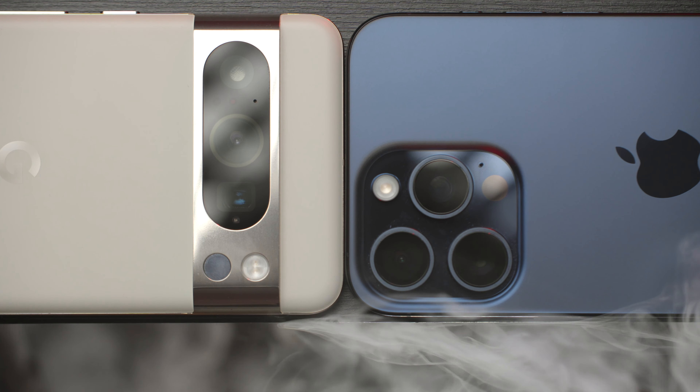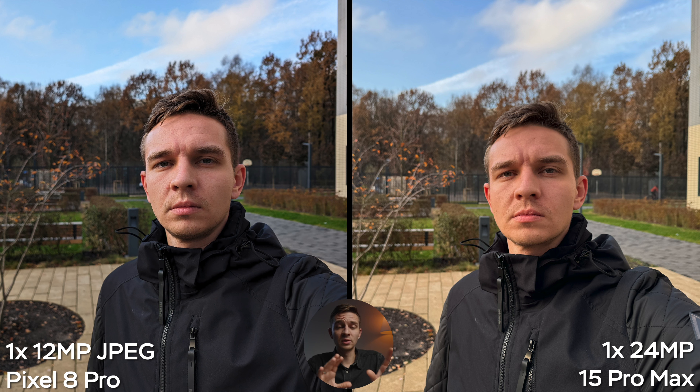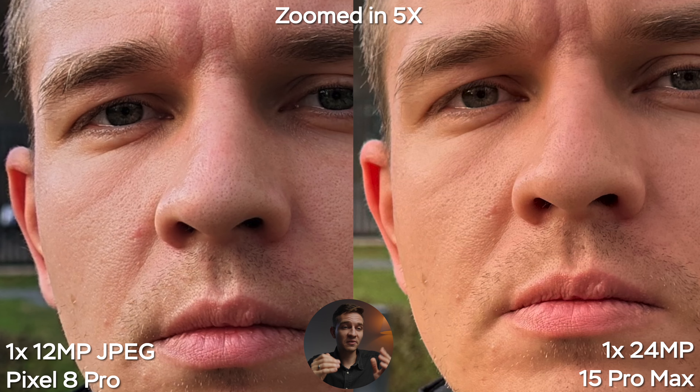Still, you have to hold the phone really still, take a picture, wait a couple of seconds, then it renders the image — so it's not the fastest way to take pictures. You can't just go all over the place shooting in 50 megapixels across ultra-wide, wide, and telephoto cameras. It takes time to process the image, you need to hold the phone still, and you need a lot of light.